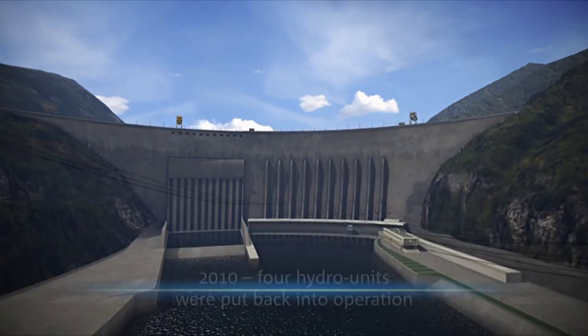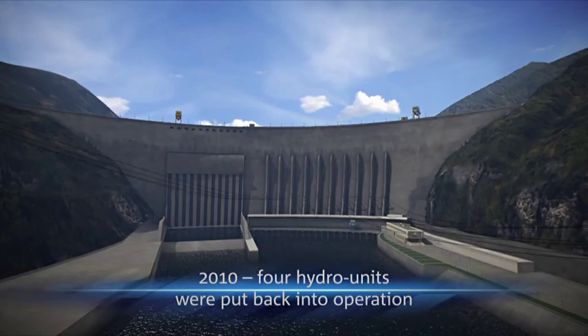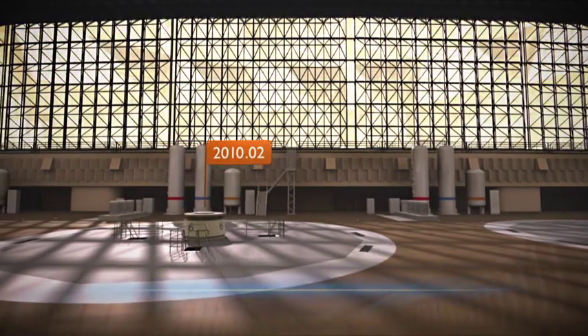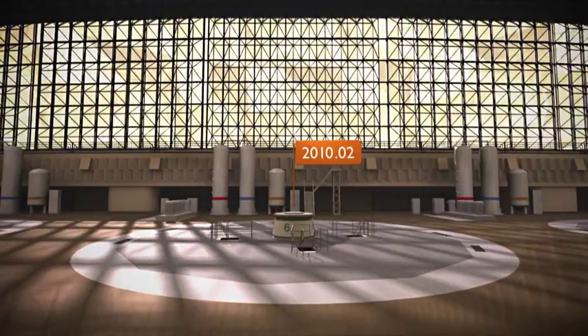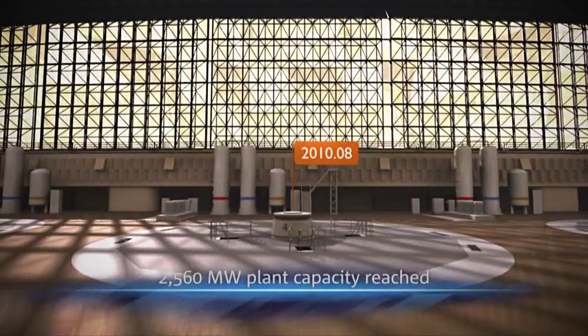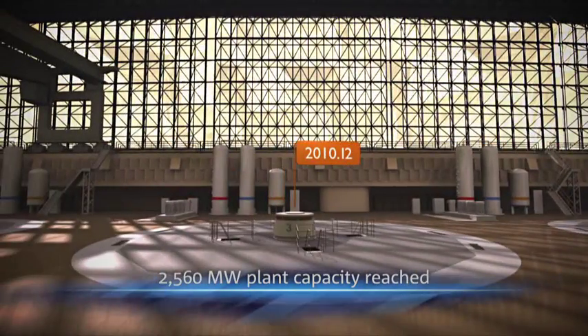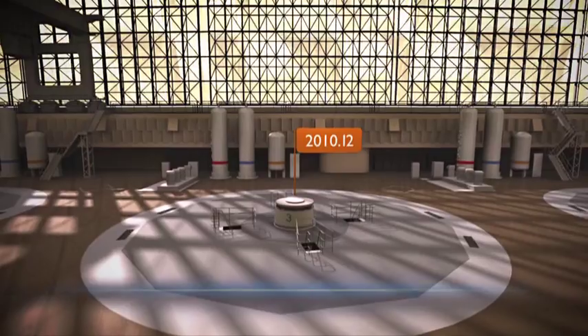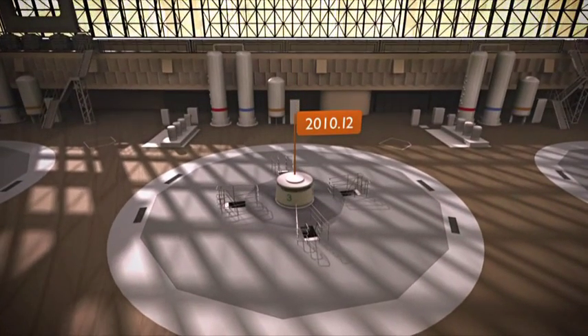In 2010, four hydraulic units were restored at the Sayano-Sushenskaya power plant. Unit number 6 was put under load in February. In a month, unit number 5 was launched, and in August, unit number 4. The first recovery stage of the station was completed in December 2010, with the commissioning of hydro unit number 3.